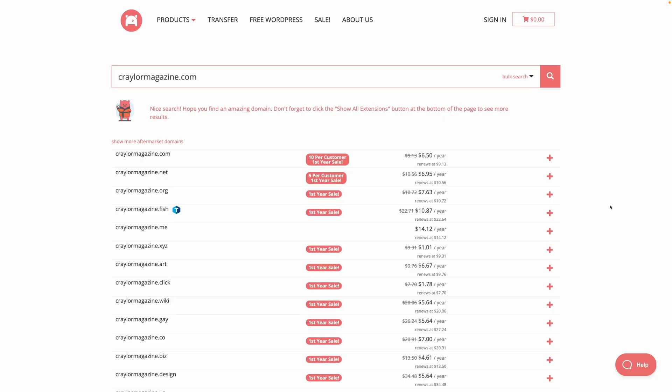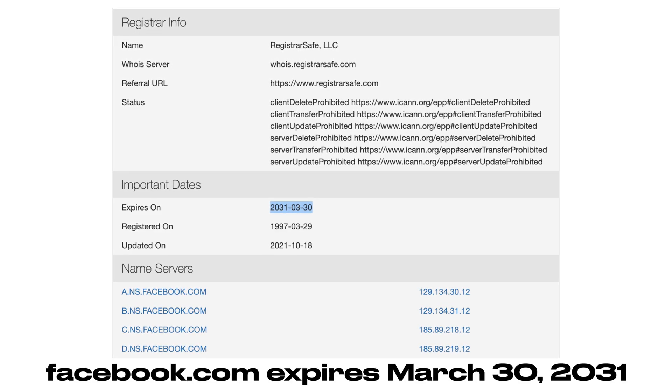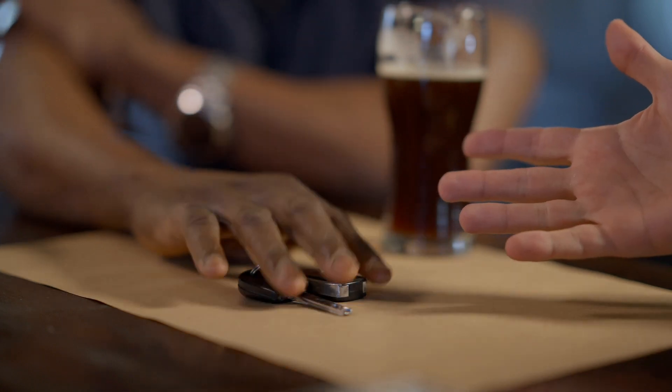ICANN makes sure that all websites are accessible — that when you type a domain into your browser, the website loads. Domains are more complicated than people realize, and ICANN is constantly working behind the scenes to keep the centralized system running smoothly. It's impossible to truly own a conventional domain name. Even Facebook and Google lease their domains. The powers that be could disable your domain and take your website offline at any time.